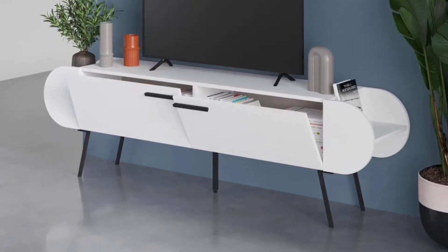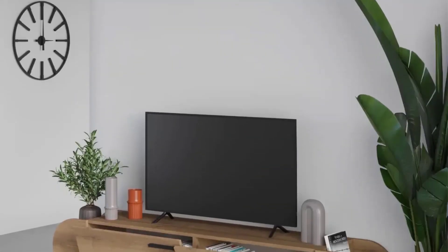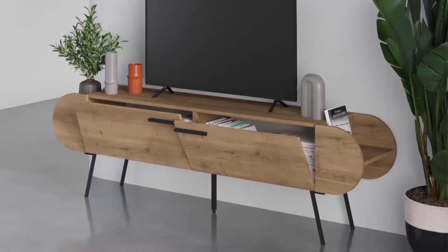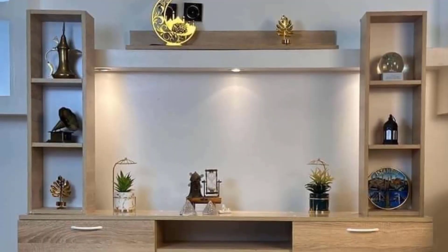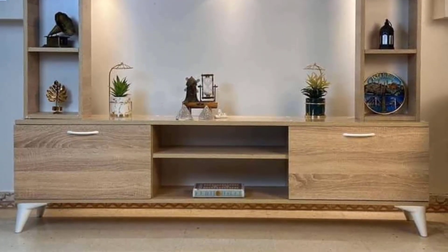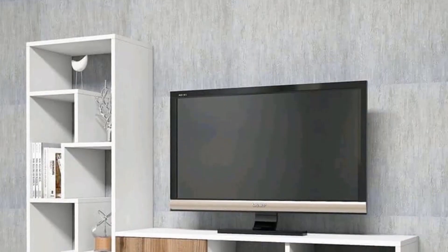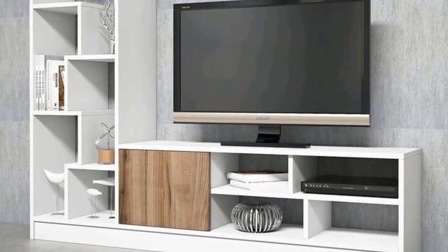Seamless integration with home décor. Mobile TV units are more than just functional furniture — they are integral components of home décor. Discover how these marvels seamlessly integrate with various interior design styles, from modern and minimalist to rustic and industrial, adding character and charm to any living space.